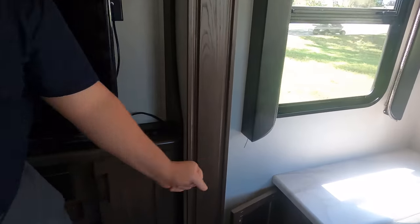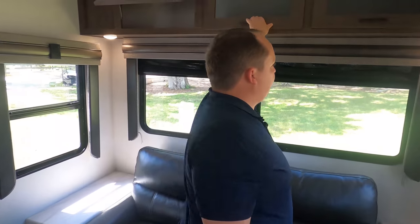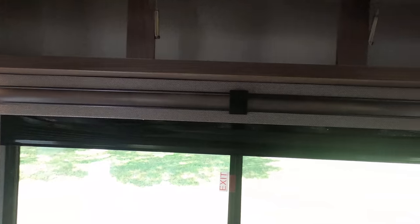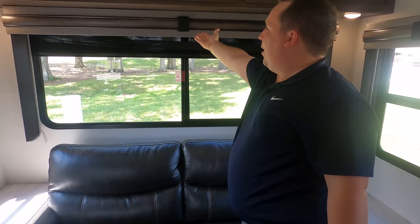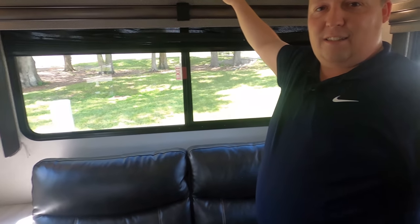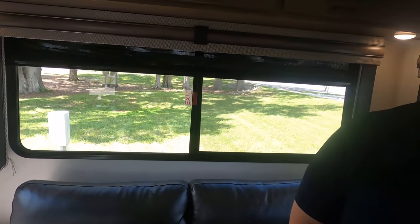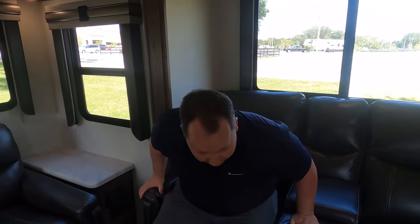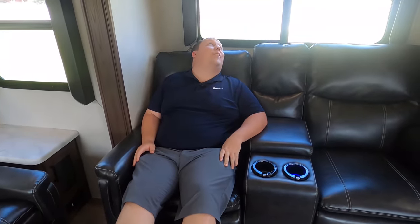In here we have a little bit of storage underneath, same on that side. Very nice storage above as well. How do you like the valances? Nice. Over here we do have theater seats, and you pull this — oh yeah, they fully recline. Feels nice. Nice big window, and again the slide-out window. And why I love these theater seats is because directly across is your entertainment center.